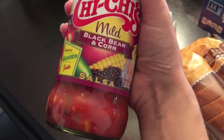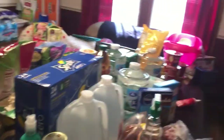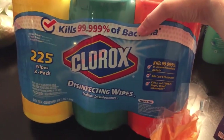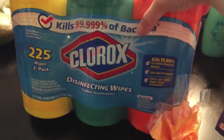Jay likes the black bean and corn salsa his mom gets from Walmart, so we're going to try the Chi-Chi's brand. I like spicier salsa — that one's mild, but it'll probably still be good. I also picked up a three-pack of Clorox wipes. Individual containers are like four dollars each, but these were on sale for $8.99 for three — better bargain even though I don't really need three.